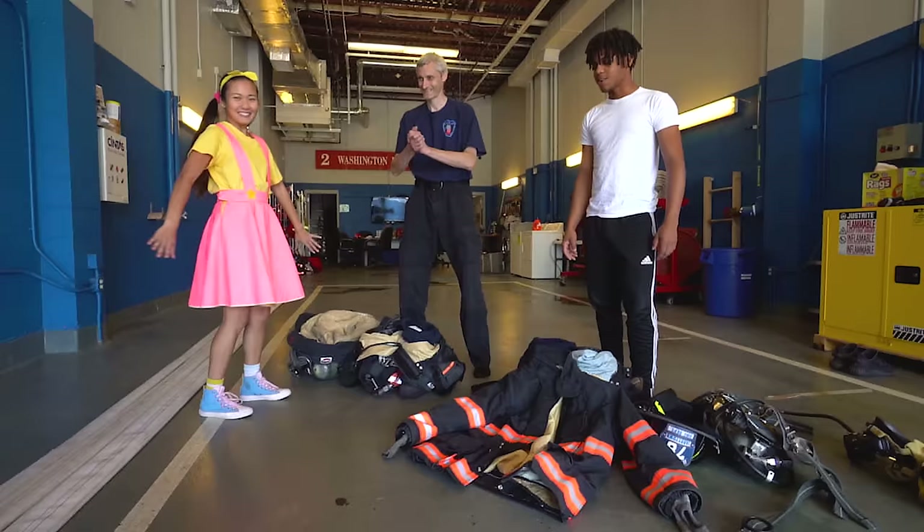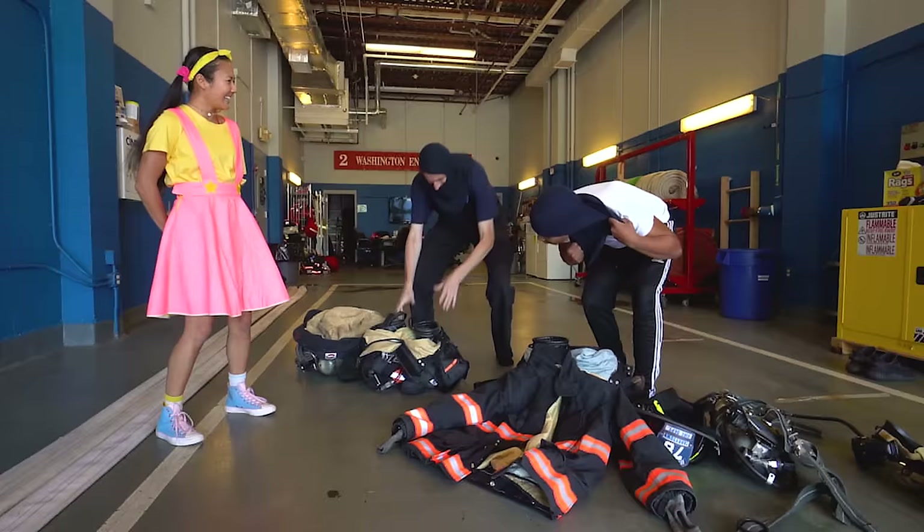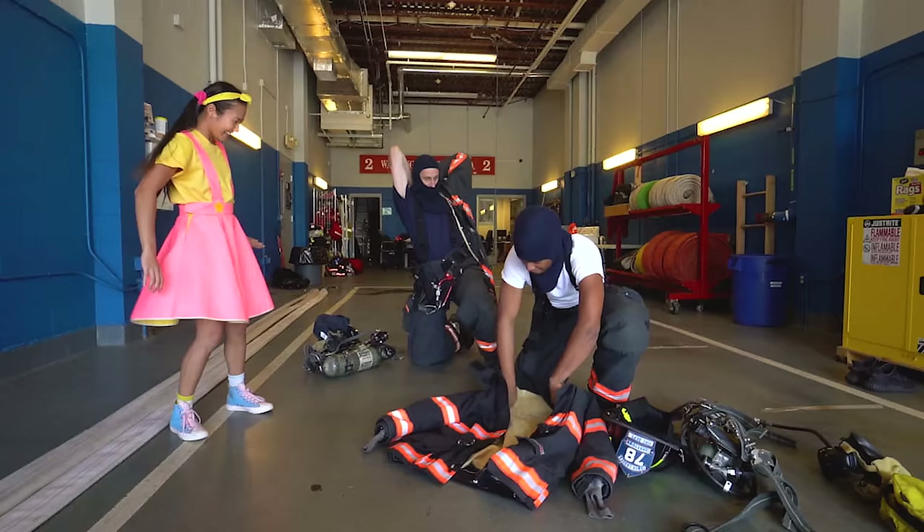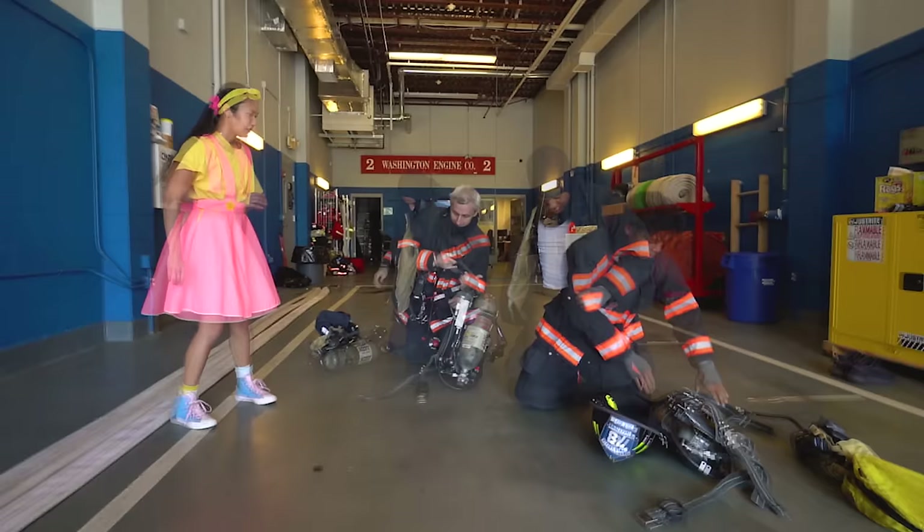Are you ready? Let's go! One, two, three, start! Go, go, go! Oh, who's gonna win? This is so exciting! They're both so fast!